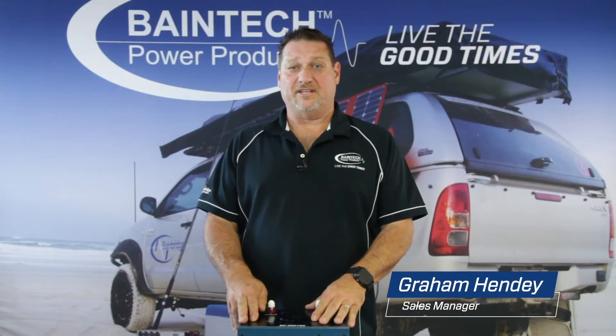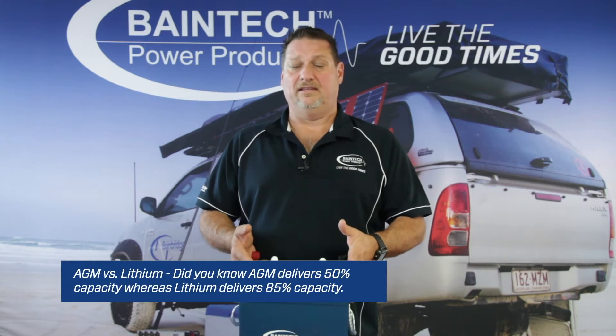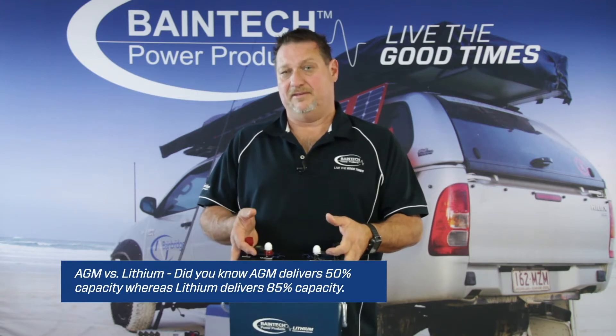Hi guys, Graeme here again from Baybridge Technologies. Today I'd just like to talk to you quickly about the comparisons between AGM and lithium in their life cycles and the capacity that they hold.